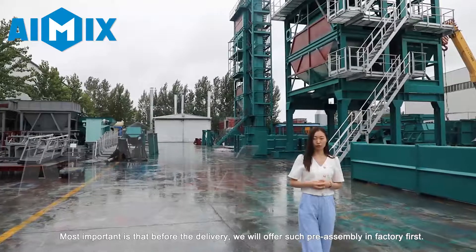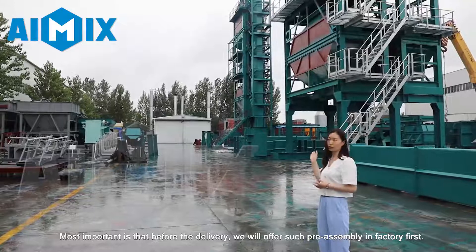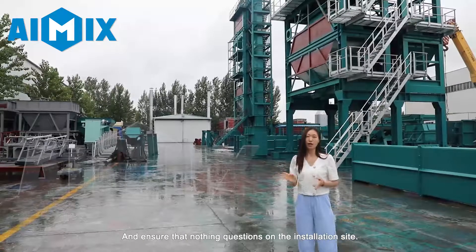Most importantly, before the delivery, we will offer a pre-assembly in the factory first and ensure that there are no questions on your installation site.